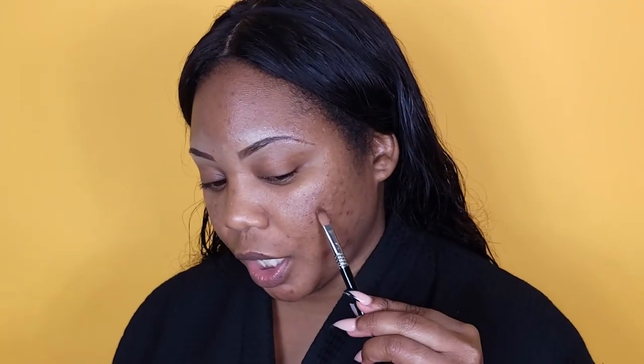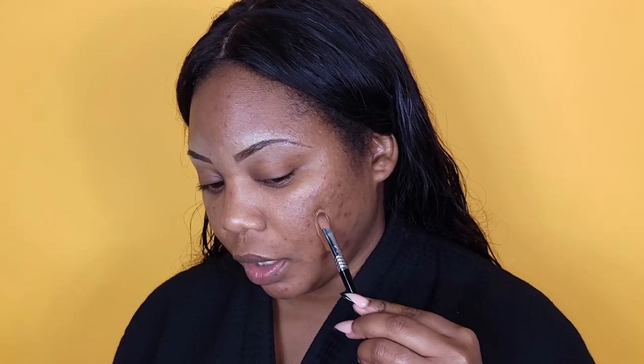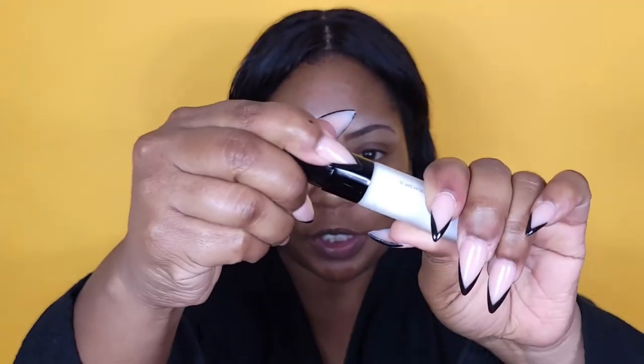I'm going to swatch shade 14 on my face — turn to the side, and this is shade 14 on me. Given that I've been outside doing summer activities, I took that into account. I feel like it's going to be a pretty good match. I'm a little bit on the darker side because I've been outside, but I do think it's a pretty good match.